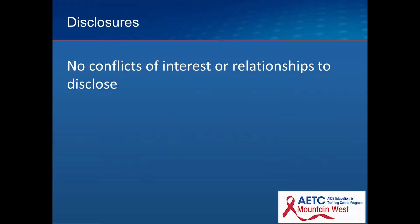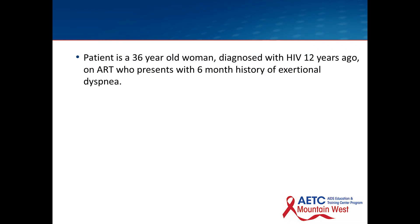I have no conflicts. Just with a brief one-liner — I know you all see this patient quite often. A 36-year-old woman diagnosed with HIV 12 years ago, on antiretroviral therapy, who presents now with a six-month history of exertional dyspnea.